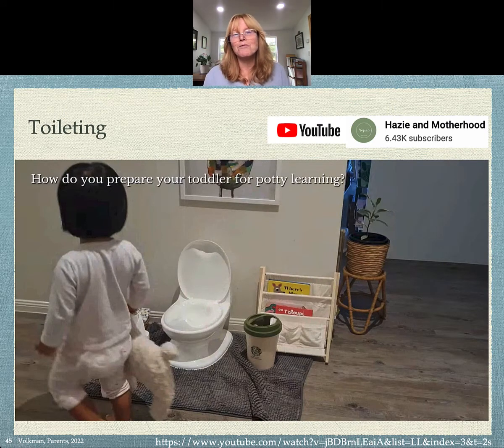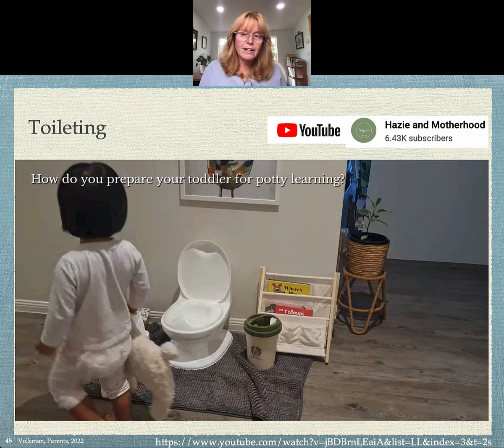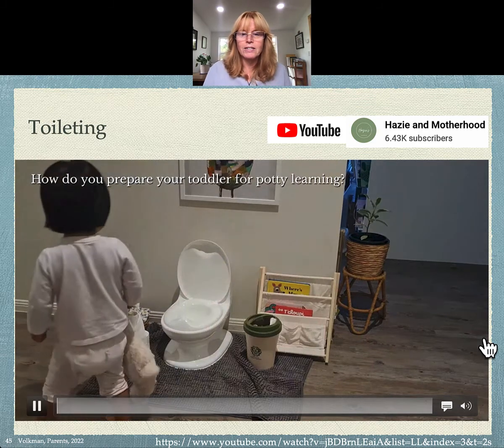Here's another video — this is Hazy in Motherhood. I love Hazy's work on YouTube. She's been working with her daughter, and you can see the toileting area here. There's a great little potty — there are a million different styles, so find the one you like. There's something for the dirty cloths, and over here there's environmental cleanup supplies, clothing, and soiled laundry.